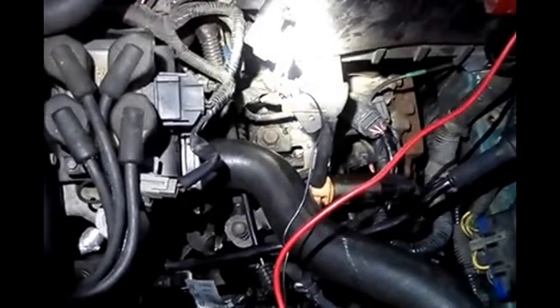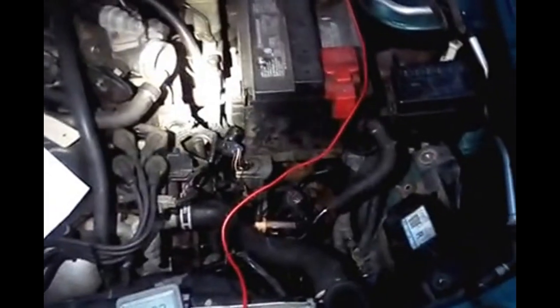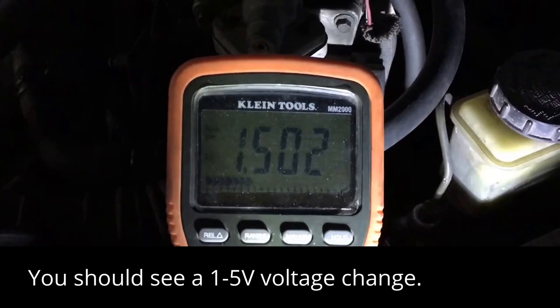So you can see I've disconnected the solenoid there from the purge flow sensor. We'll start the engine after hooking this all back up, so we have the mass air flow sensors and all that connected. We'll cover our finger over it and see what happens. With my finger covering it, it's reading 1.5 volts.